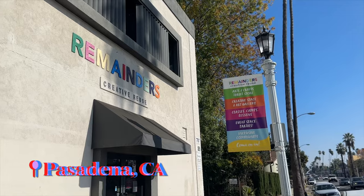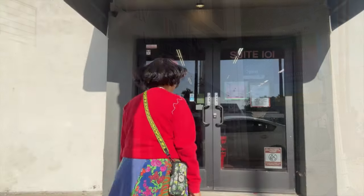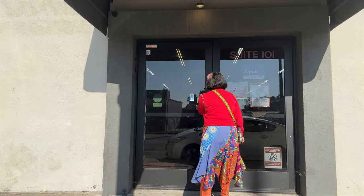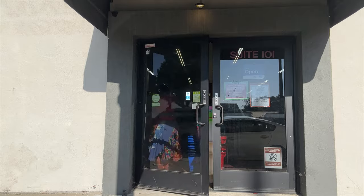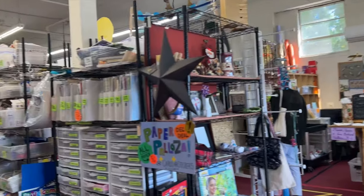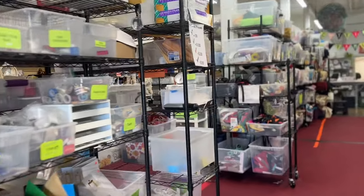I'm going to go out shopping and show you how I shop for last minute gifts. We're going to hit two different stores today, starting at Remainders Creative Reuse in Pasadena. This place is such a gem — my favorite for buying fabric, craft supplies, notions, and so much more. I especially love how organized everything is, and because I come here quite frequently, I know exactly the area I want to look at first.